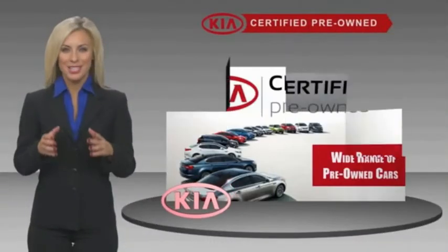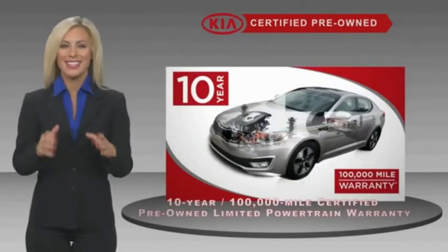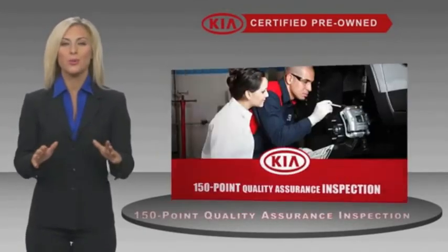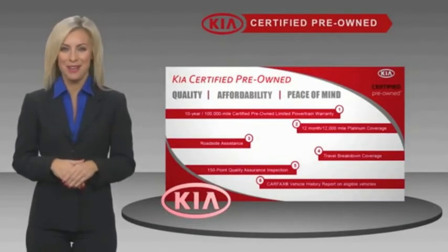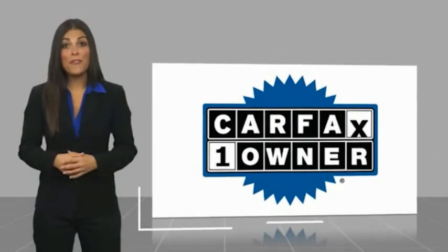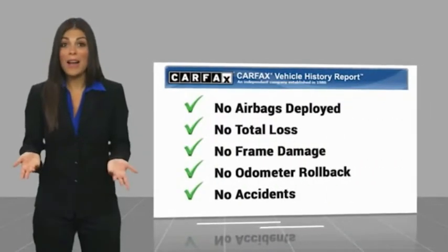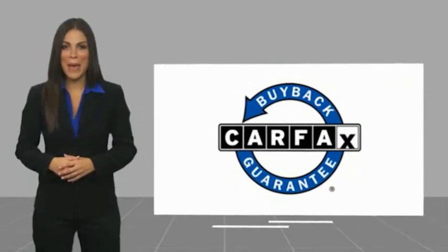A certified pre-owned Kia is confidence and reliability for the road. With a fantastic warranty, roadside assistance, and an intense quality assurance inspection, you can have total peace of mind. Ask your dealer for details about the Kia Certified Program. This is a one-owner vehicle with a CARFAX vehicle history report — be sure to find a complimentary copy of this report online or contact the dealership. This vehicle qualifies for the CARFAX buyback guarantee.